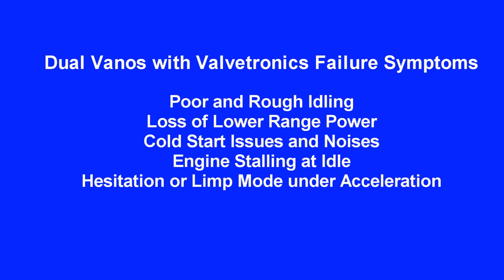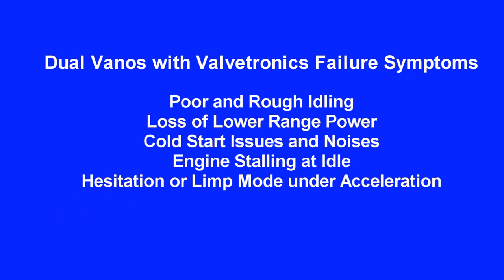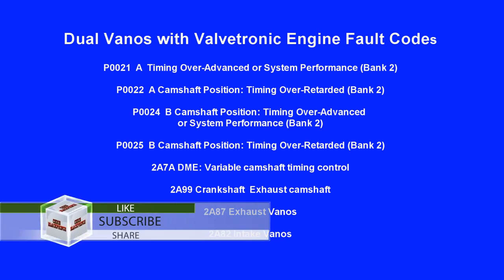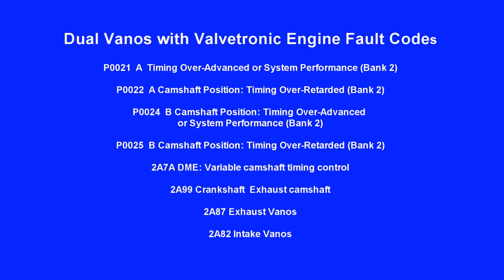Dual VANOS with Valvetronic failure symptoms include poor and rough idling, loss of lower range power, cold start issues and noises, engine stalling at idle, and hesitation or limp mode under acceleration. Dual VANOS with Valvetronic fault codes include P0011, P0012, P0020, P0014, P0015, P0021, P0022, P0024, P0025, 2A7A, 2A99, 2A87, and 2A82.